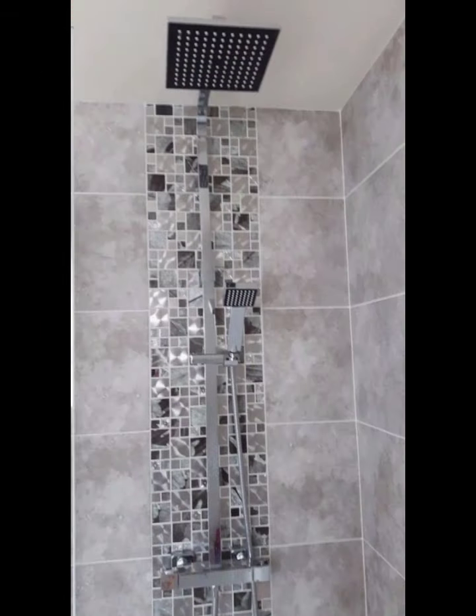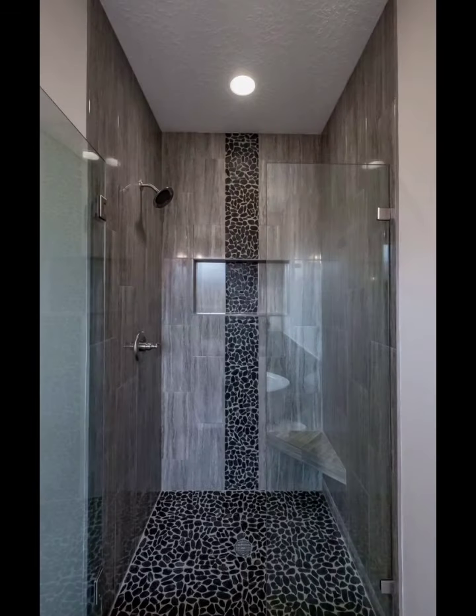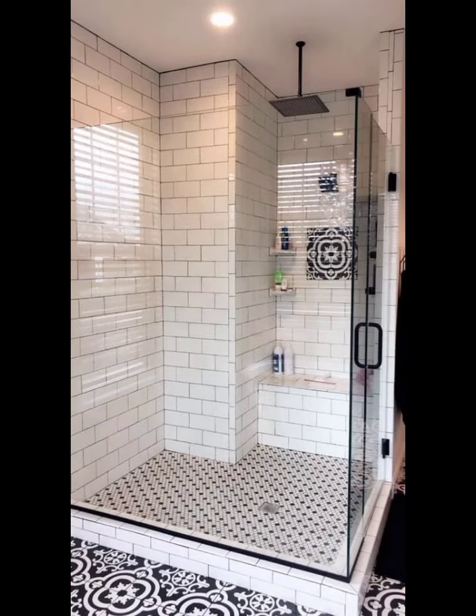Walk-in Shower: A popular trend in modern bathroom design is the walk-in shower. With no door or barriers, these showers create a seamless transition between the shower and the rest of the bathroom. Combine it with a linear drain system and large format tiles to achieve a sleek, contemporary look.